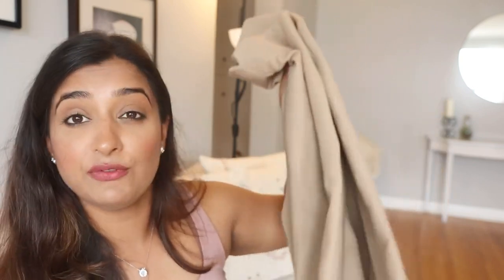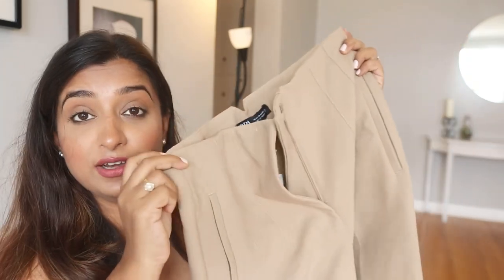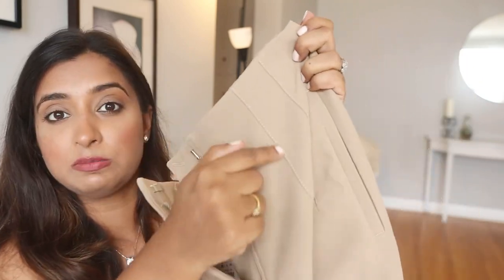Next must-have in your wardrobe is this camel color nude high-waisted pants. It's amazing — good fitting, high waisted, great material, and budget friendly, so you can definitely check this on Zara. It doesn't have any pockets, just these pleats. You can pair this with a white shirt just like I did, or literally any black top or anything.